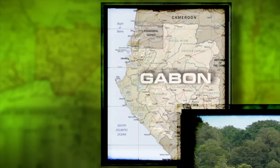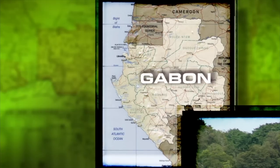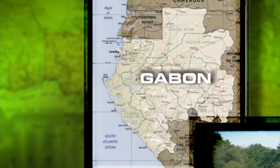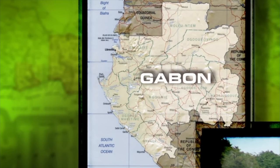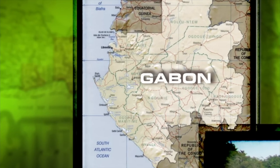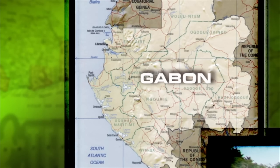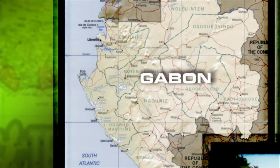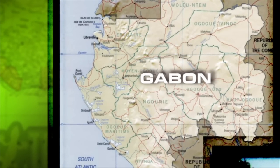Gabon is bordered to the west by the Atlantic Ocean, to the north by Equatorial Guinea and Cameroon, and to the east and south by the Congo. The 800 km sandy coastal strip is a series of palm-fringed bays, lagoons and estuaries. The lush tropical vegetation, which covers about 82% of the interior, gives way in parts to savannah.